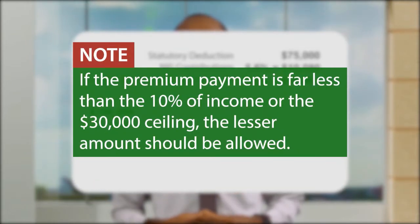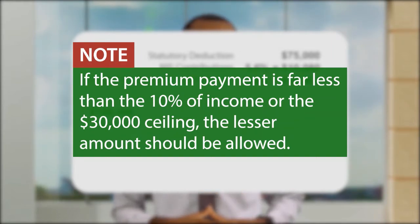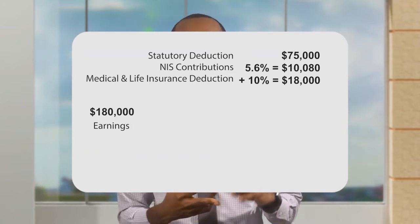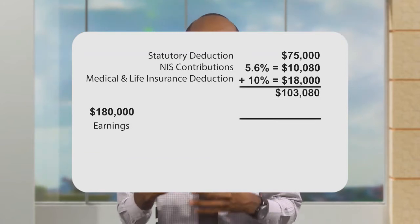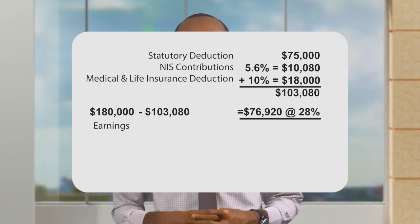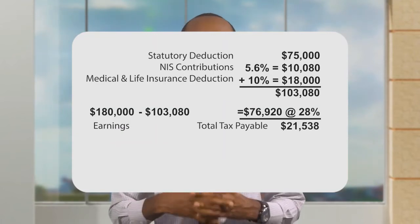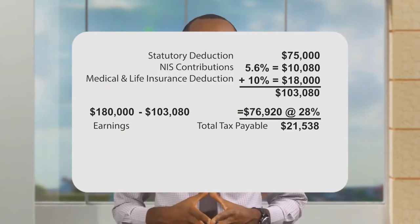It should be noted that if the premium payment is far less than the 10% of your income or the $30,000 ceiling, the lesser amount should be allowed. In other words, even though 10% of $180,000 is $18,000, if your premium contributions made to an insurance company is only $9,000, a deduction of only $9,000 will be allowed from your chargeable income. Therefore, your total deductions include the statutory deductions plus the NIS contributions plus the 10% of gross income. To determine the total tax payable, you simply subtract the total deductions of $103,008 from the $180,000 gross income, and you calculate the taxable income of $76,920 by 28%.